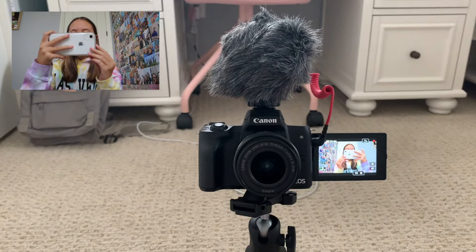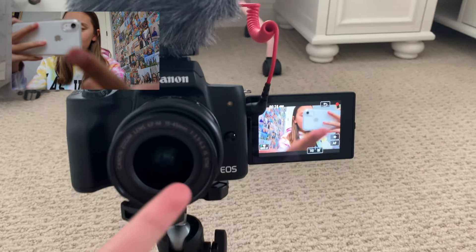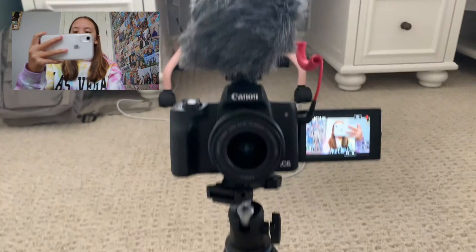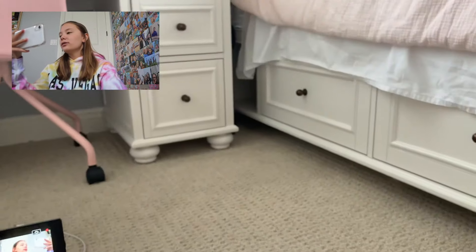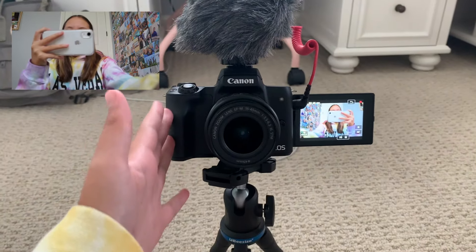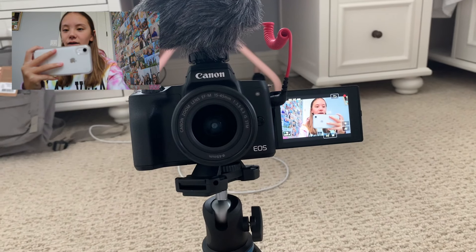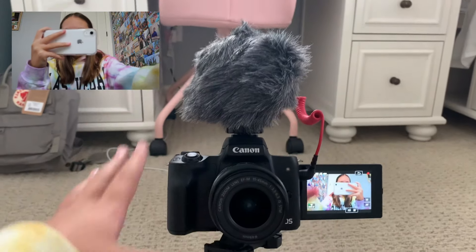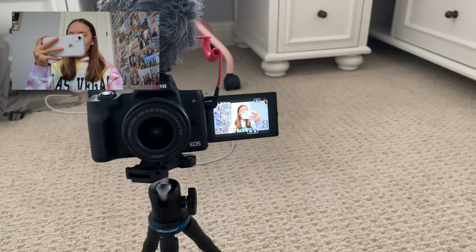This is what the setup looks like — I'm filming on my phone and you can see it in the little flip-out screen. I'm using my small handheld tripod right now because my other one is over there and I'm too lazy to get it out. This is what my camera looks like with the flip-out screen and then the microphone sitting right here.